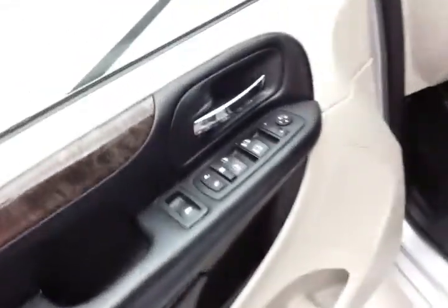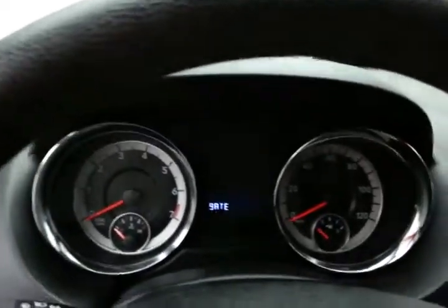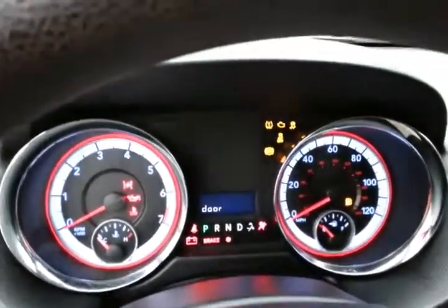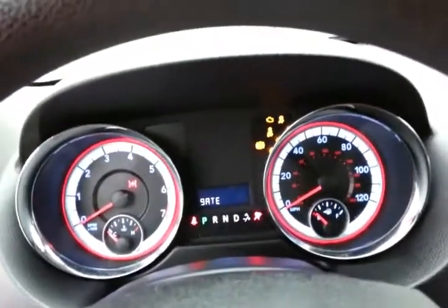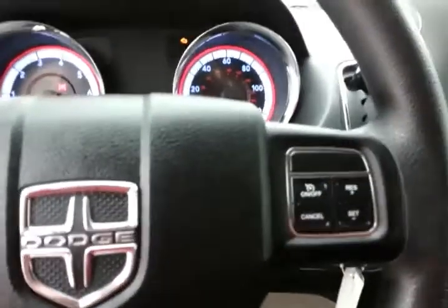This Main Street has keyless entry, power windows, locks, and mirrors. Power adjustable pedals put you in that perfect driving position. Large, easy-to-read gauges and cruise control.